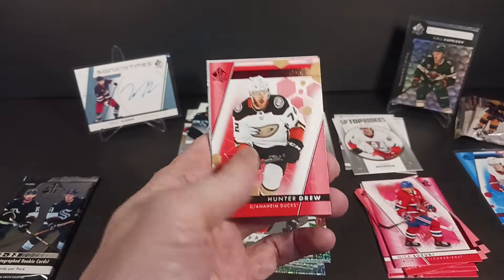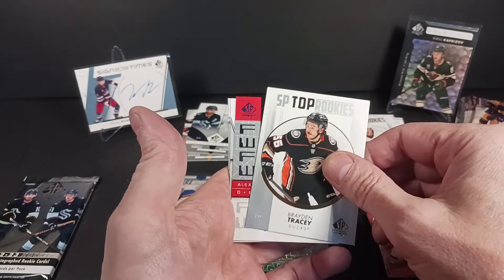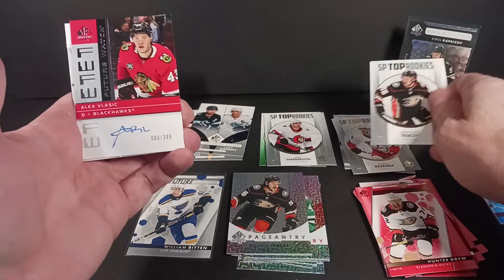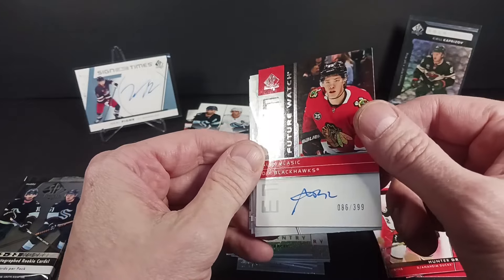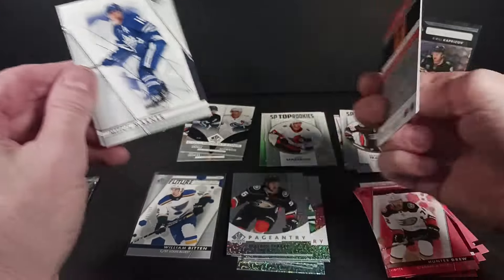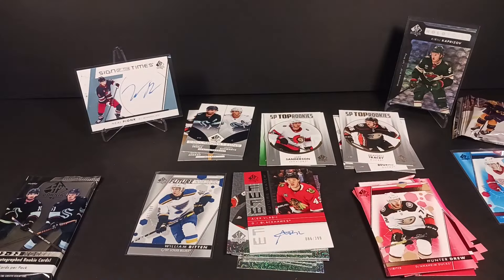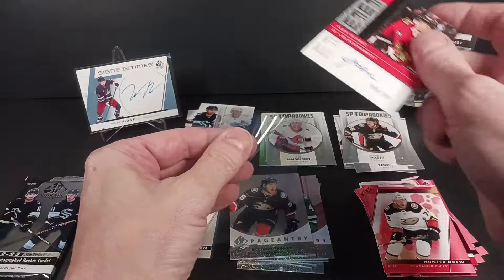Hunter Drew. Top Rookie of Braden Tracy. And a Future Watch Retro — Vlasic, Alex Vlasic, Mr. Pickles. Retro Future Watch, 86 of 399. Hopefully I get another Blackhawks autograph Future Watch in my next SP Authentic box that I open — 2324.